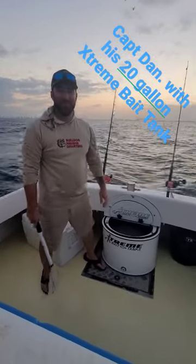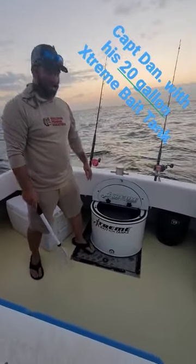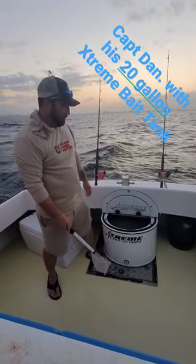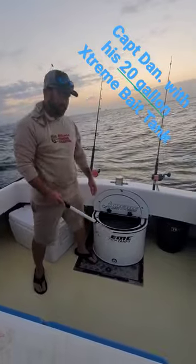What's up guys? Captain Dan with Bulldog Fish and Traders, showing you guys our Extreme Bait Tanks tank. 20 gallon tank, we've got it hardwired right into the boat. Fill her up with water at the beginning of the day, we can keep our baits alive all day.